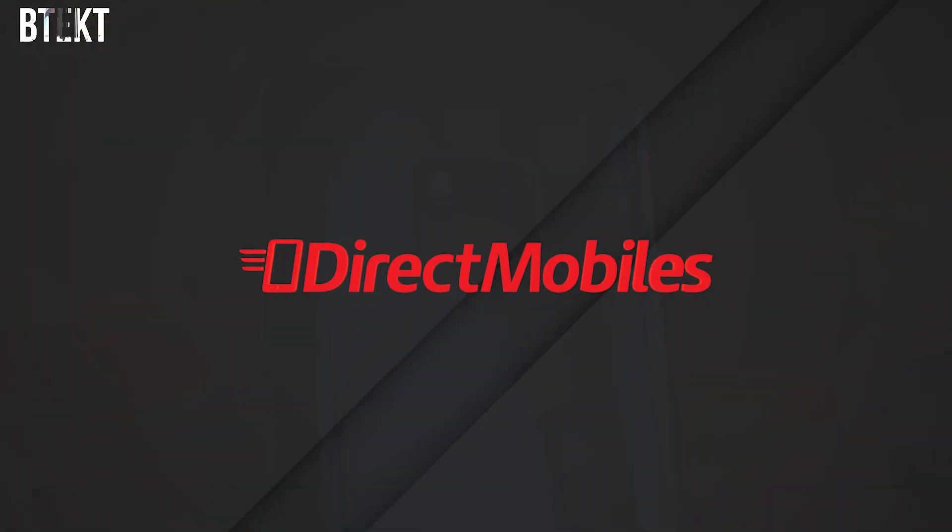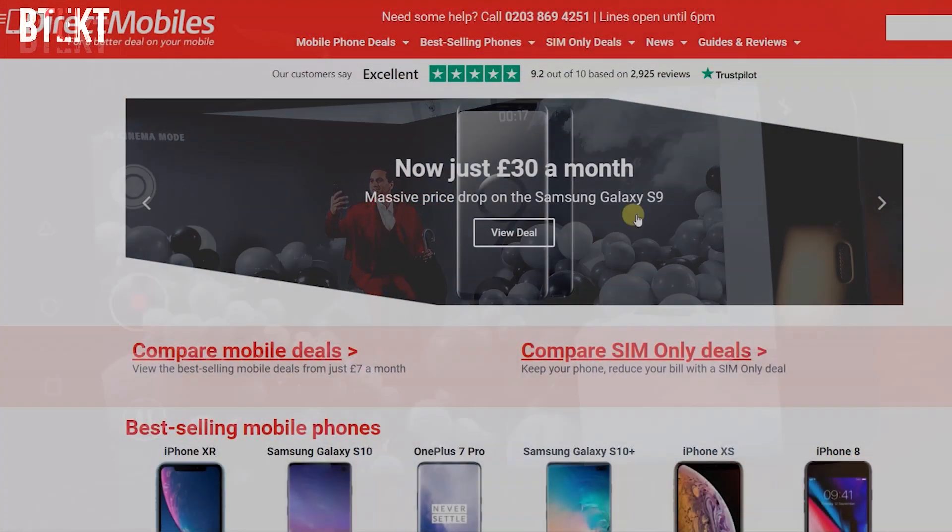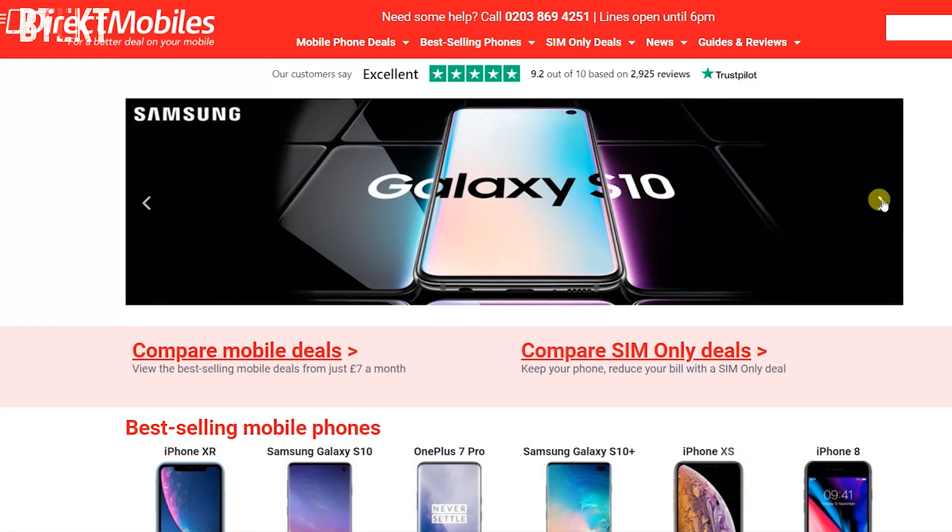But before I get to the statement, a big thank you to Direct Mobiles. They have over 24 years of award-winning customer service and it is the place to go if you need a new phone. Check below for a link or search directmobiles.co.uk.